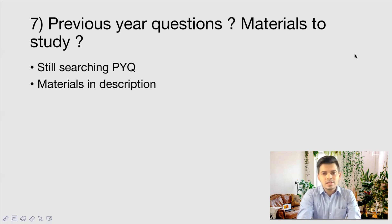Regarding previous year questions and study materials: this exam is not very well known and the resources are very limited. I have been searching for previous year question papers and am trying to find the 2018 and 2019 exam papers. If I get those question papers, we'll try to solve them together and make a special video on that.